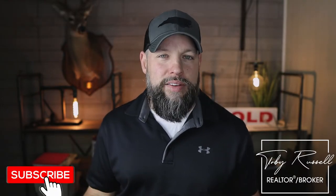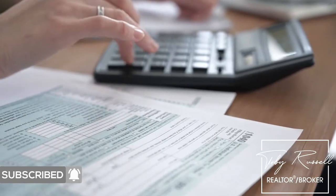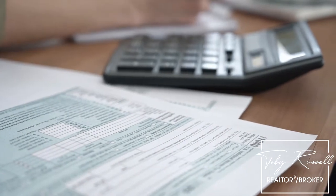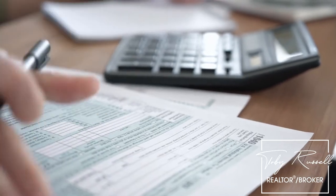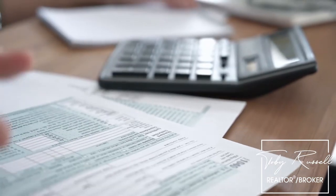We do also have sales tax, which is around 4.75%. And on top of that, you can get a local tax up to 2.75%. So that means you could end up paying around 7% sales tax on things you buy around the state.